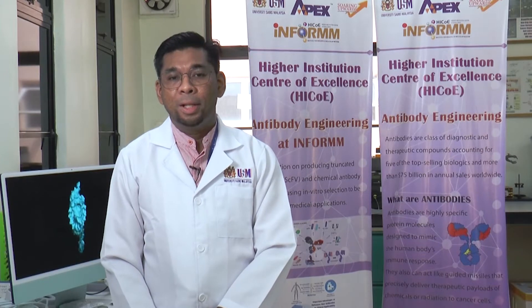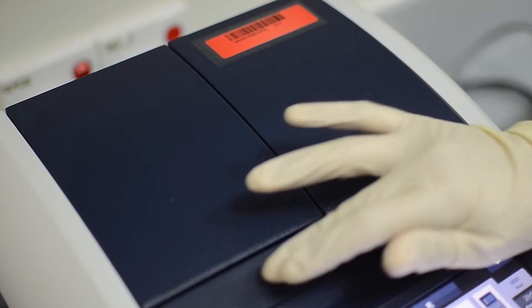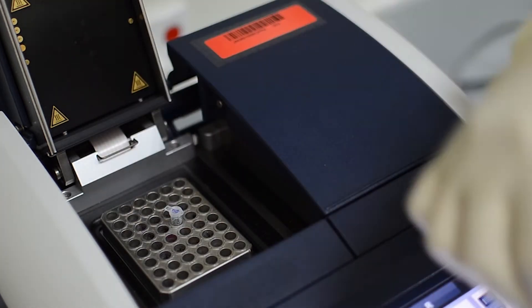Currently, INFORM has successfully isolated single-stranded DNA and RNA aptamers for infectious diseases such as malaria and tuberculosis, by using nitrocellulose and agarose bead-based SELEX.